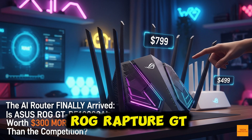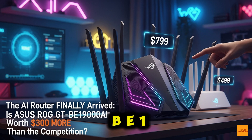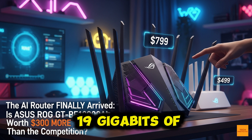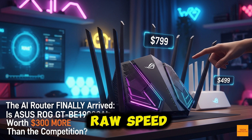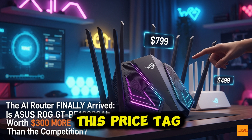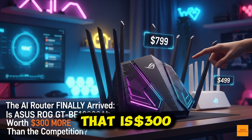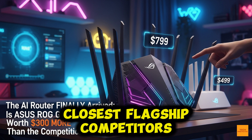This is the ROG Rapture GT-BE19000 AI. It's a Wi-Fi 7 beast with 19 gigabits of raw speed. But look at this price tag: $899.99 MSRP. That is $300 more than its closest flagship competitors.